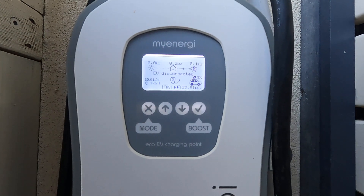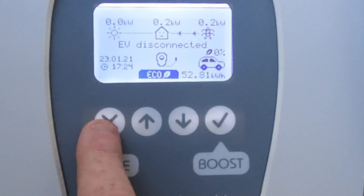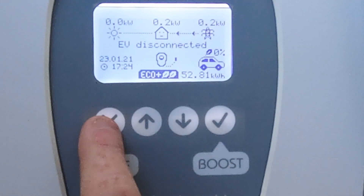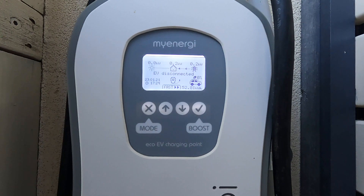The MyEnergy Zappy 7 kilowatt home charger is one of the best chargers you can get and can also integrate into your home solar system. We have three modes of charging: Eco, Eco Plus, and Fast. The Eco modes let you deliver charging energy from your solar panels to varying degrees, and Fast Charge just means grab whatever energy you can and charge the car as fast as possible.